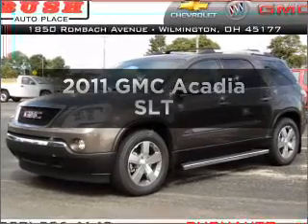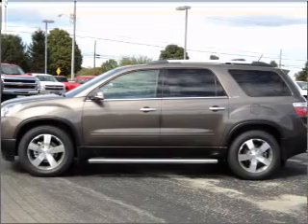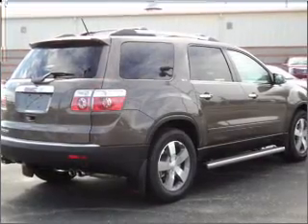Check out this 2011 GMC Acadia. This is the set of wheels you've been looking for, with a reliable six-cylinder engine connected to a smooth-shifting six-speed automatic transmission.